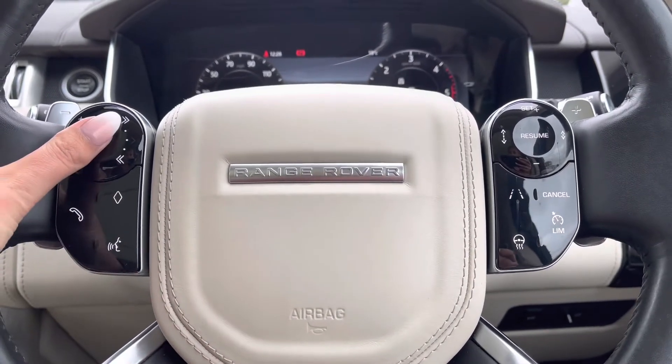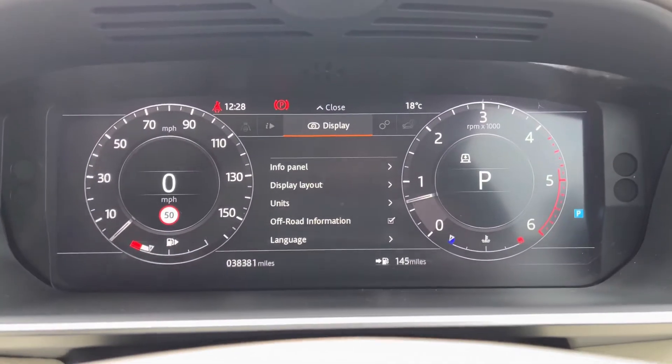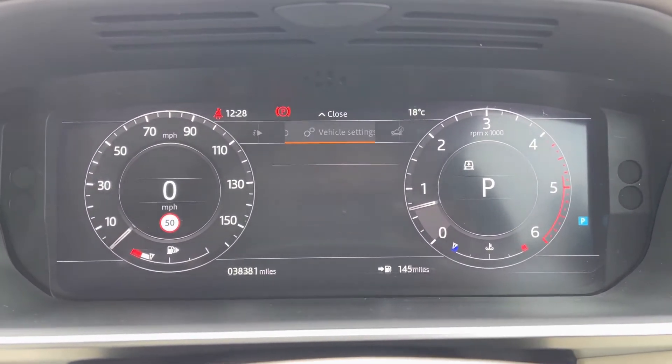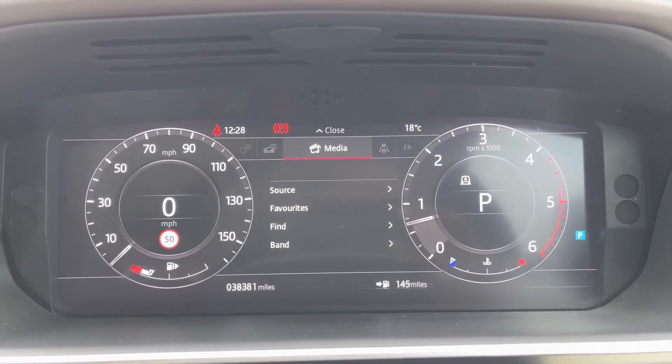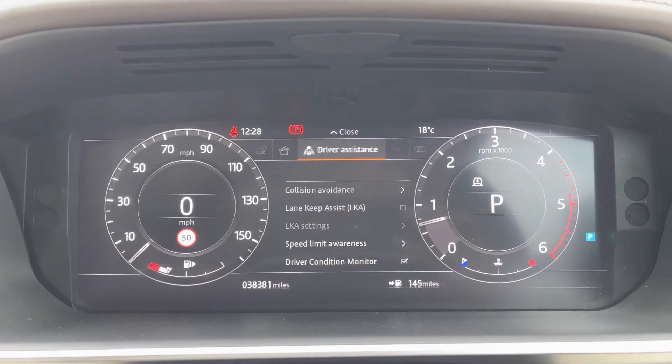You have an interactive driver display where you can view and change your display — for example, if you want the sat nav in front of you. You can also view your vehicle settings, vehicle information, media, driver assistance, and trip.